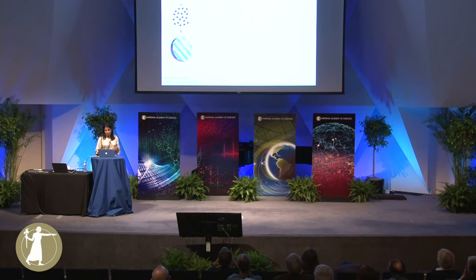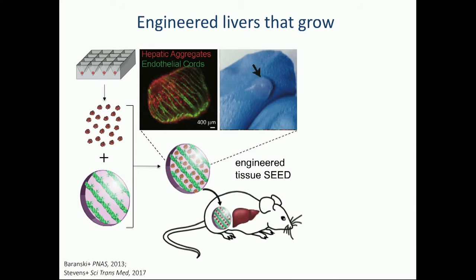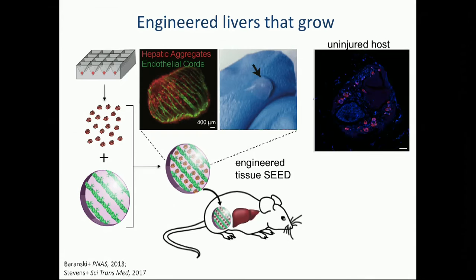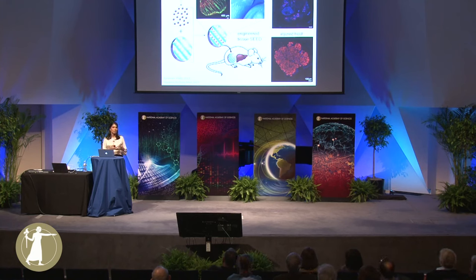We set out to do the experiment Nancy described in her parabiosis work. We created a scaled-up version of that structure — we called these optimistically 'seeds,' hoping they would grow. We put them in a modern genetic version of the liver injury model. In the control experiment you can see the red aggregates are the liver cells. When you injure the liver of that animal, hoping the blood-borne growth factors will allow expansion of the graft, you see that they grow about 50 times. The engineering has given us a framework to explore the science of regeneration.